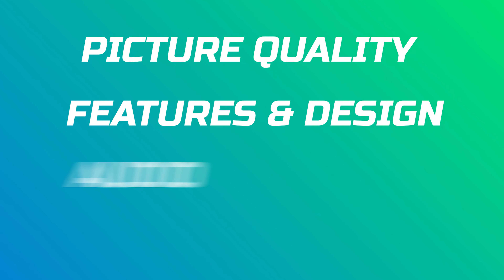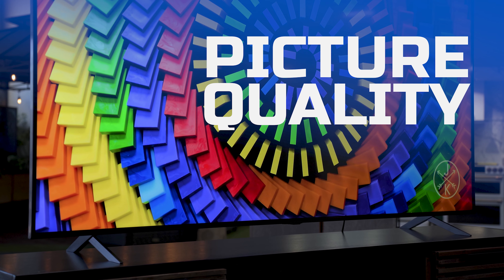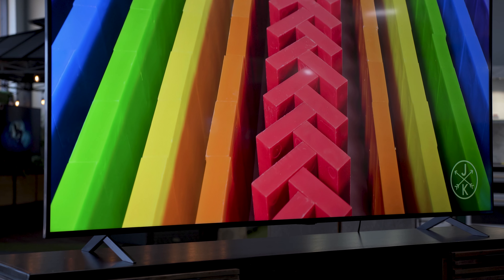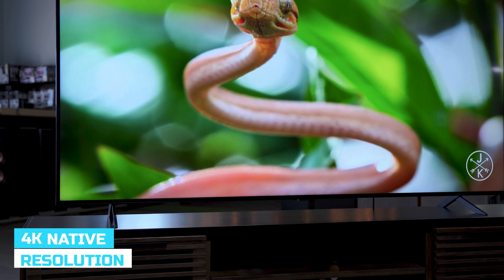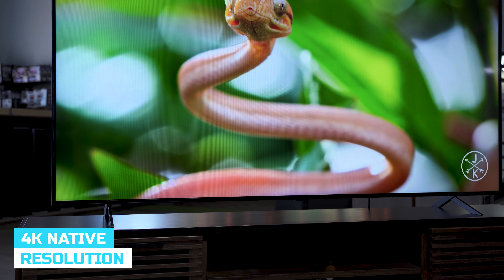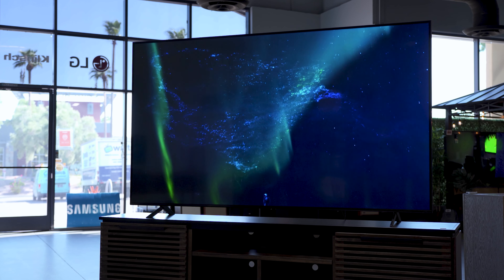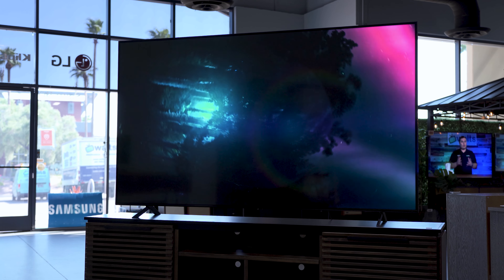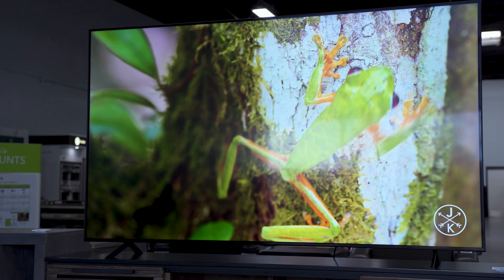We're going to break it into four parts: picture quality, features and design, audio, and my personal thoughts. So without further ado, let's jump right into the picture quality. The QNED85U comes with a native resolution of 4K, which is 3840 by 2160. It's an LCD-based TV with mini LED, which allows for more controlled lighting zones.